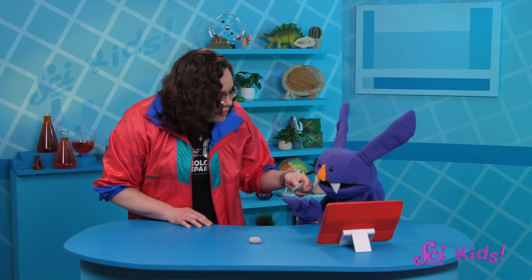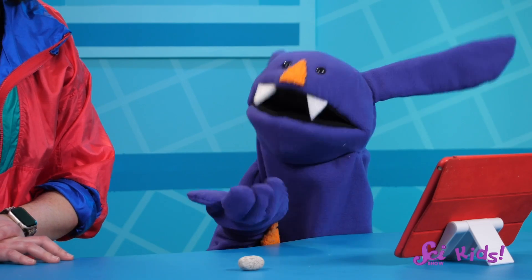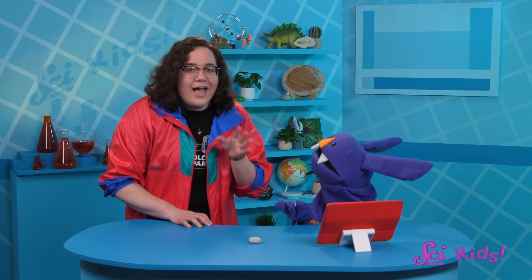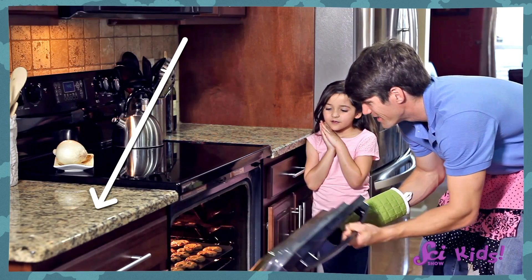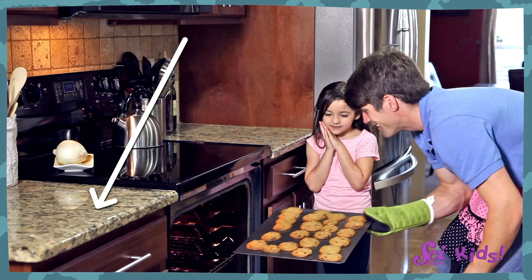Yes! Granite is super useful too. What other properties can you notice about granite when you hold it? It's not a very big piece, but it's pretty heavy, and it feels pretty hard. Because of all of that, some humans use granite to make really strong surfaces that get used a bunch, like countertops. Plus, because of the way it formed, granite doesn't react that much to heat, so it's especially good for kitchen countertops where you'll find people using hot pots and pans.